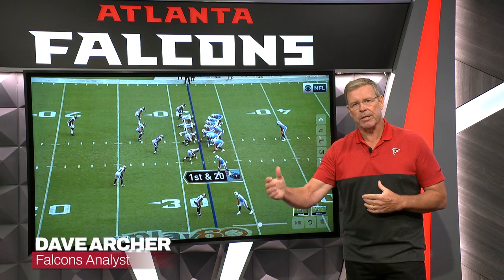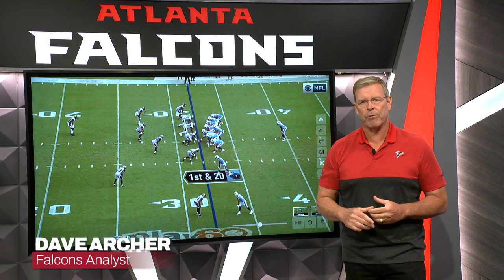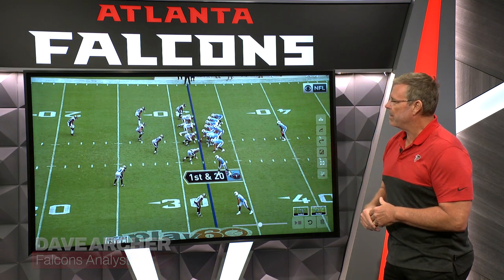Let's take a deeper dive and a look into Jonnu Smith, the 6'3", 248-pounder that Atlanta got in the trade with New England.